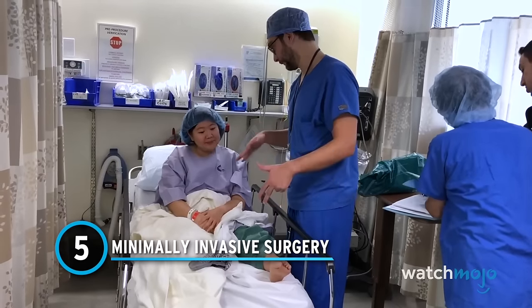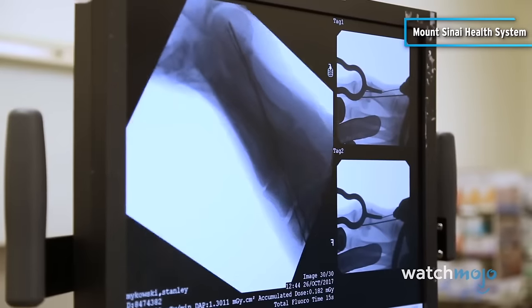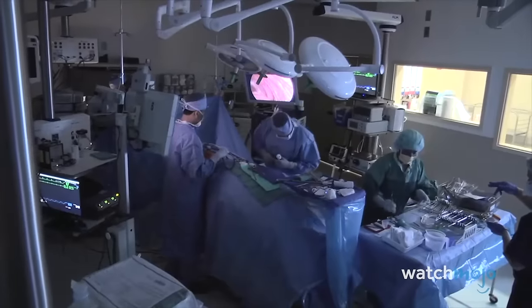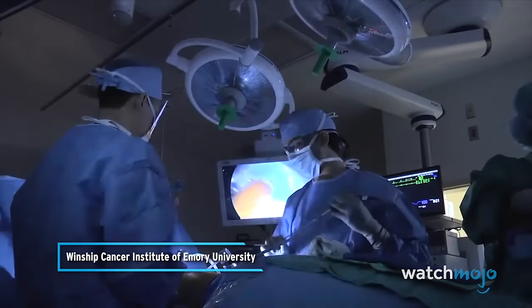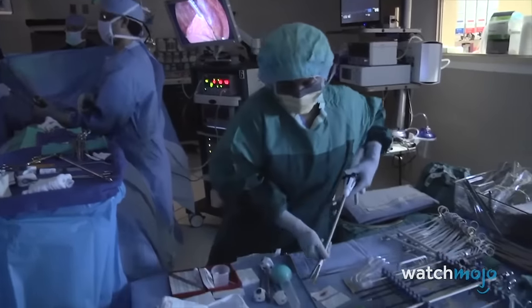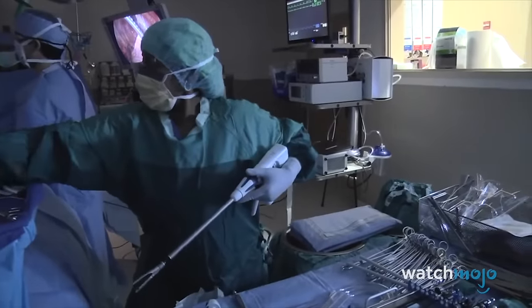Number 5: Minimally Invasive Surgery. You are able to walk immediately after surgery. Advancements in surgical techniques have revolutionized the field of surgery this century. Techniques such as laparoscopy and robotic-assisted surgery have become standard practice, offering patients less invasive alternatives to traditional open surgeries. It requires a little more complexity in terms of technical skill, but these innovations result in shorter recovery times, reduced post-operative pain, and lower rates of complications.